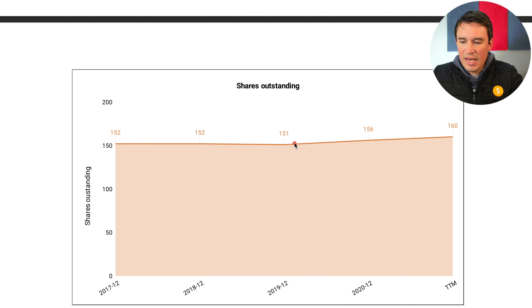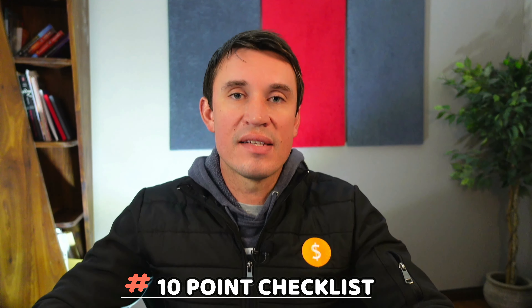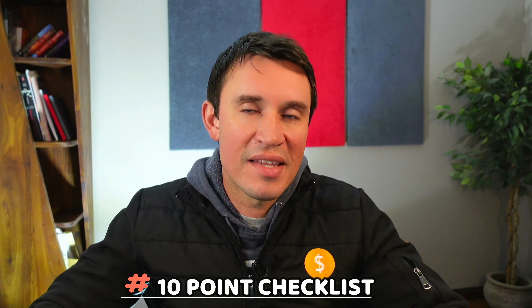The last thing I look at is shares outstanding to see if there's any shareholder dilution going on. There has been a little bit but it's hardly any, so it's not really anything to be worried about at all.